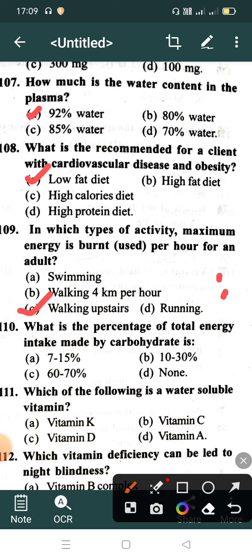What is the percentage of total energy intake made by carbohydrate? Option A: 7-15%, Option B: 10-30%, Option C: 60-70%, Option D: None. Correct answer is Option C: 60-70%.